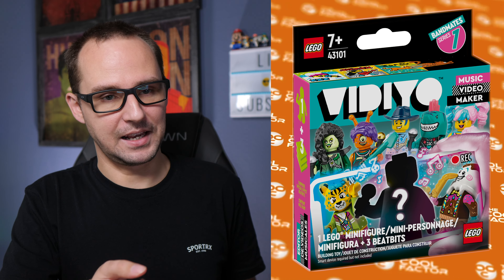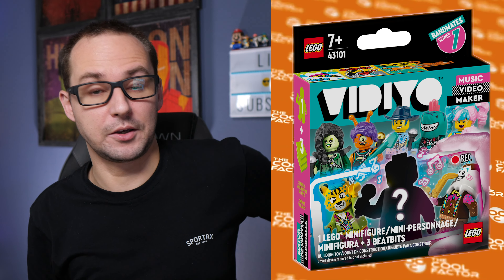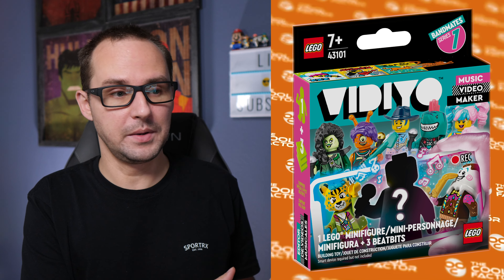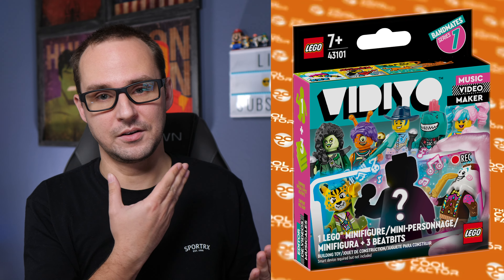I wanna focus on those minifigs and those sets. The blind bags are gone, at least for this series. I do not know if that's gonna be a recurring occurrence, but that means there is no way to feel for your collection. It's an actual blind purchase, unless you squeeze the paper box - and it's not possible to find what's inside unless you rattle it and you have perfect hearing. It's not possible.